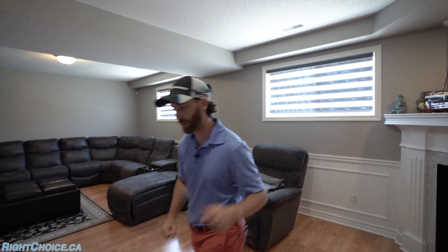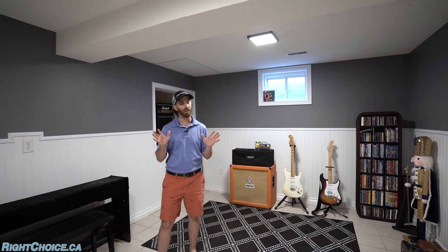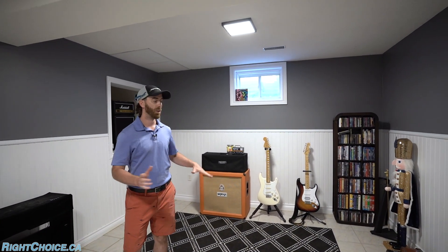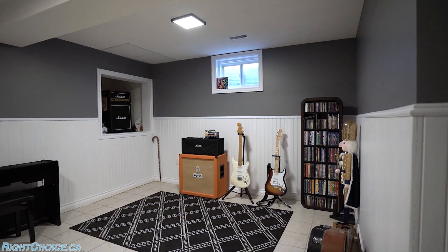This is not the end of your tour — we actually have one more level to go down. Follow me. I don't know if you're musically inclined, but I'm certainly not — I can play Wonderwall, but that's about it. This is a perfect spot for you to jam out, and if music's not your thing, whatever hobbies you've got, this is a great spot to do it.